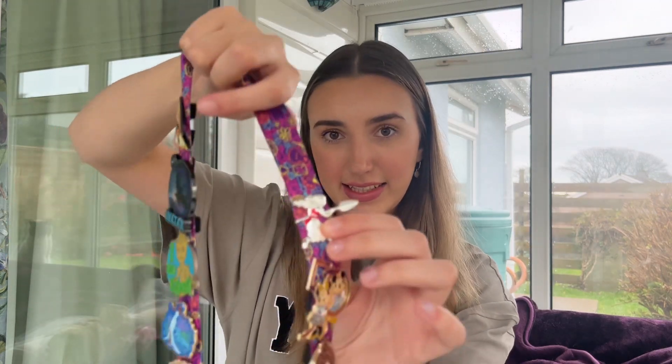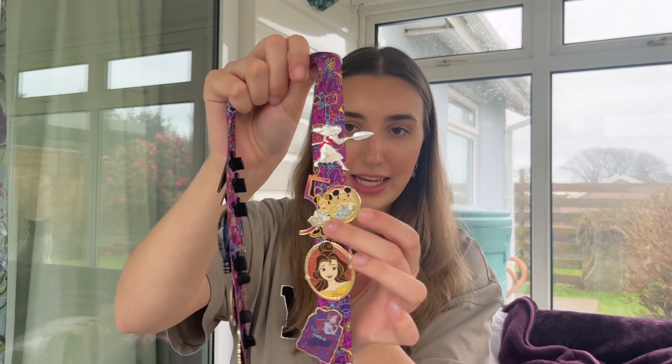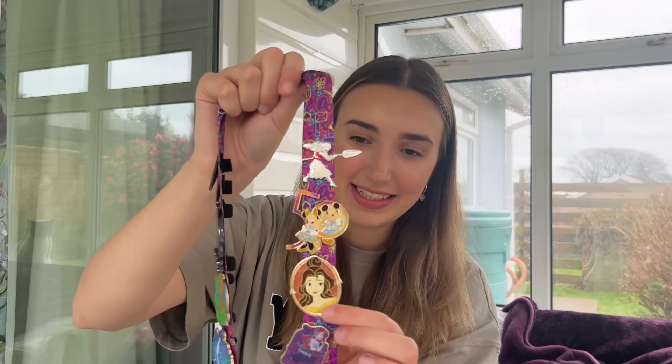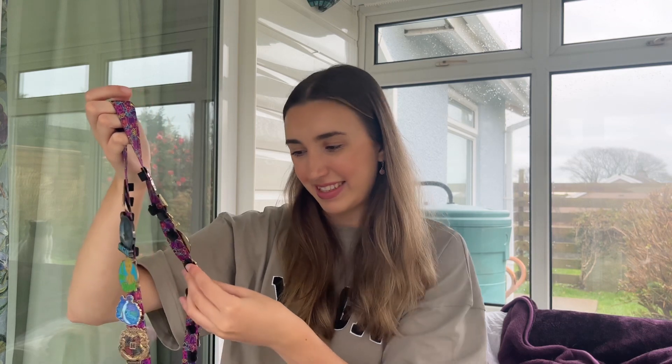The first pin is a Disney 100 Moana — I think it's so cute and it was the only Moana pin I saw on the entire trip. Next is a Disney 50 pin with Mini and Mickey on it. Then there's a Princess Belle pin — she's one of my favourite princesses. The lanyard actually came as a pack with four princess pins. One of them is an Ariel pin that says 'Own It Girl', which I think is such a cute quote. I love Ariel — she's one of my favourites too.